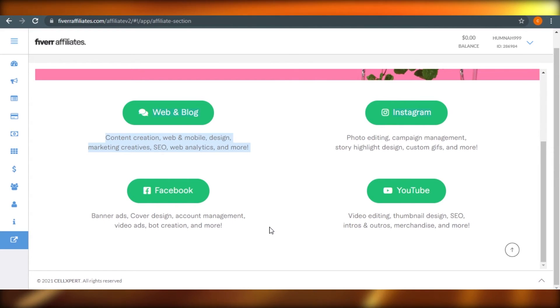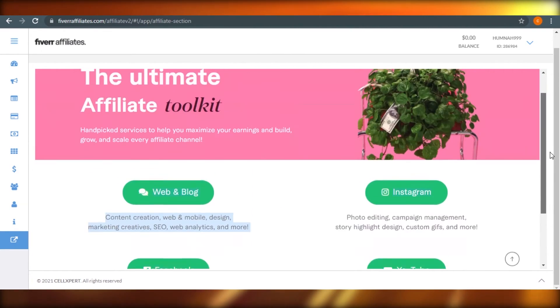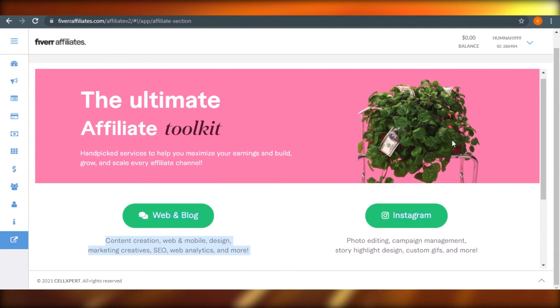If you're good in banner ads, design account management, video ads, and boot creation, then Facebook. And when it comes to YouTube, you can find video editing, thumbnail design, SEO, intros and outros. Whatever you want to choose, you can select from right here. And then the money grows — that's what the picture on this page is saying.